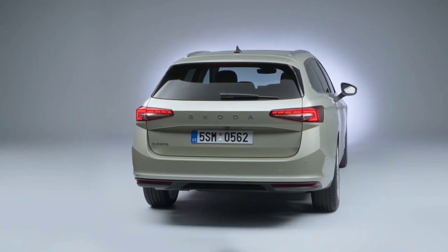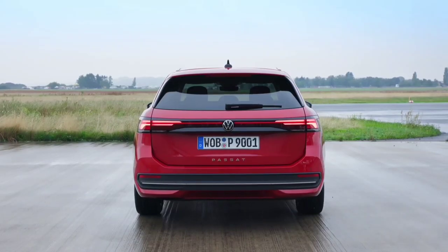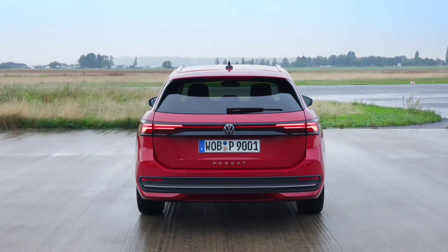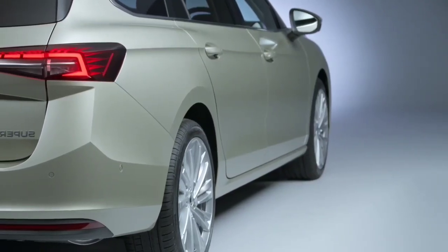Skoda claims front and rear passenger headroom measurements have increased by 6mm to 11mm, while boot space is now rated at 645L, up 20L, in the liftback, and 690L, up 30L, in the wagon.